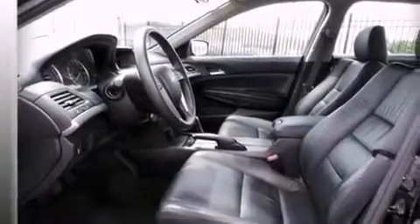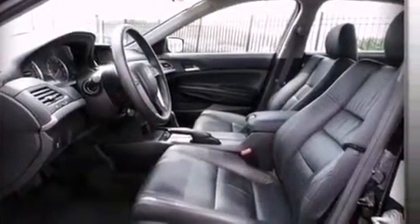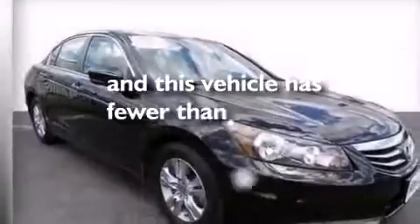Front multi-stage airbags, latch-ready child seat anchors, a pass-through rear seat, and this vehicle has less than 32,000 miles.